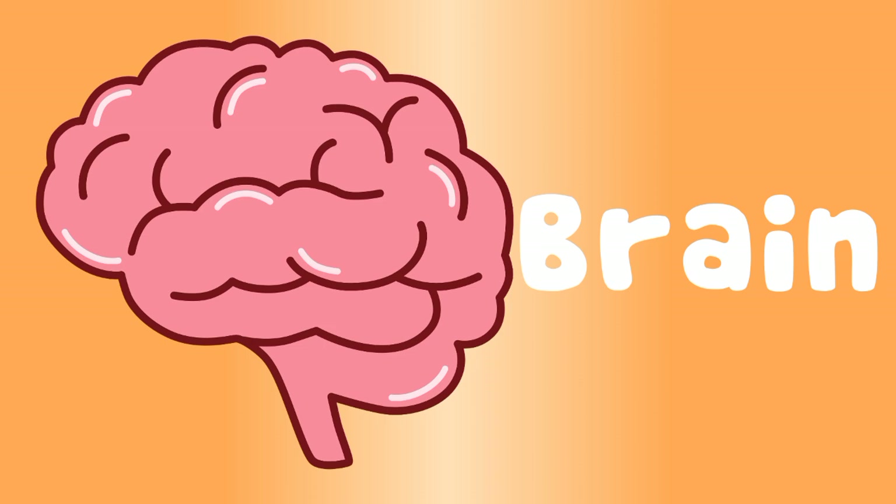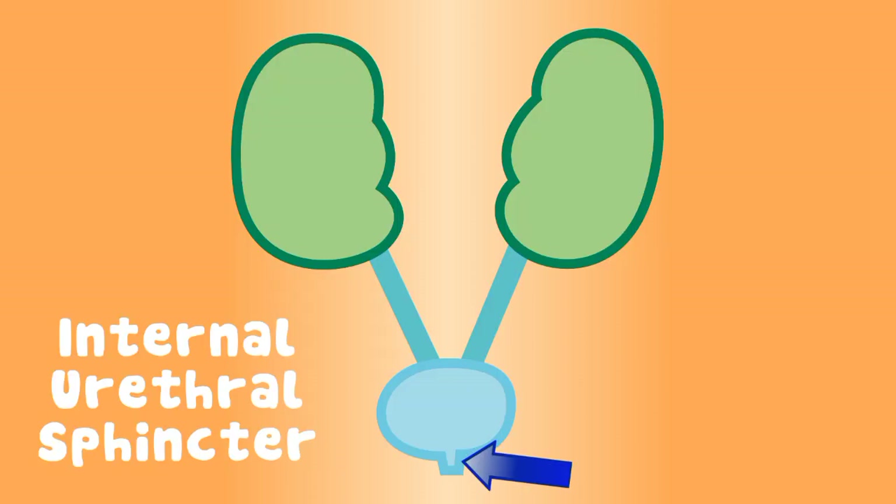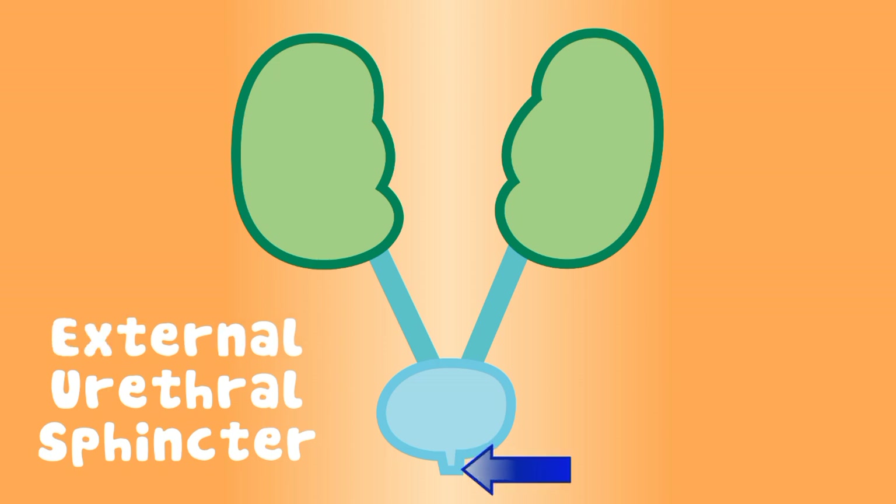The brain tells the detrusor muscle to contract, while the internal urethral sphincter opens. The external urethral sphincter relaxes as well, and the urine exits your body, making you feel swell.